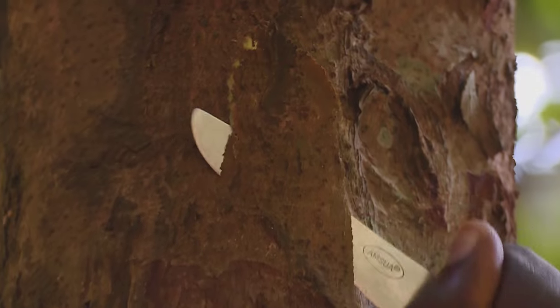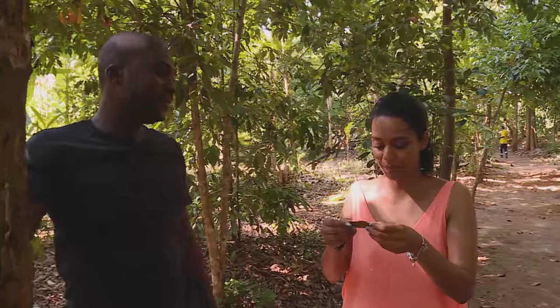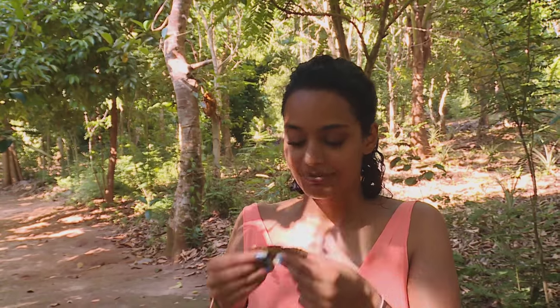I'll give you some bark to smell. Maybe you can guess what it is. Okay, let's see if I'm any good at this. Oh, that's cinnamon — you can smell it automatically. I like this game. You need to test me on another one.